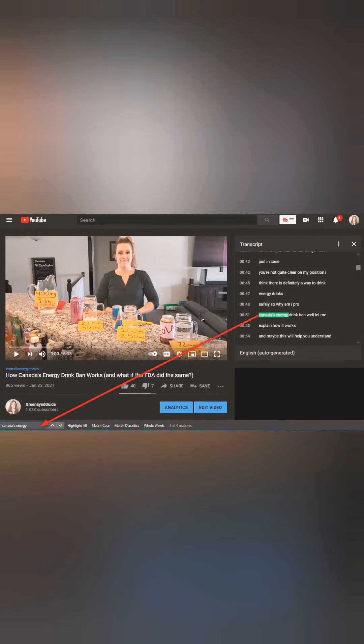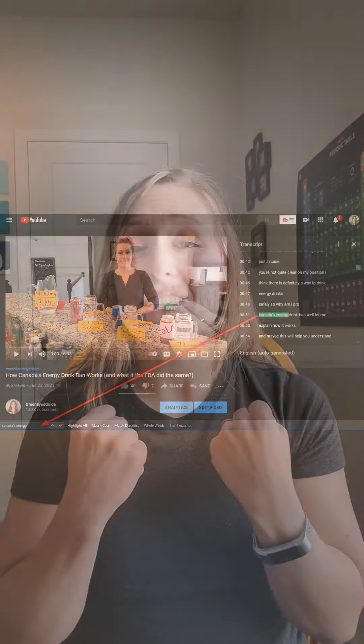You can use Control+Find for certain words and it will highlight those words in the transcript. This is super helpful for YouTube videos I've never seen before, as well as my own YouTube videos. If I know I've talked about something like energy drink bans in the past, I can go to my own YouTube video, open the transcript, Control+Find the keyword I'm looking for, and I can even export that transcript and turn it into a blog post or a social media post elsewhere. It's super helpful, and I don't know if everybody knows that you can do that with YouTube transcripts.